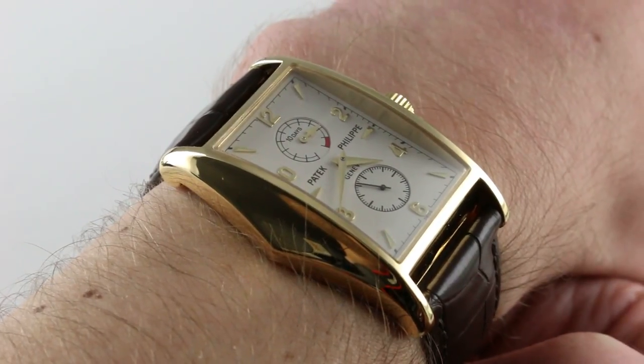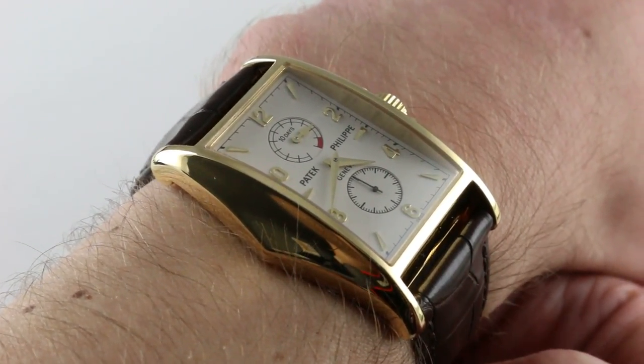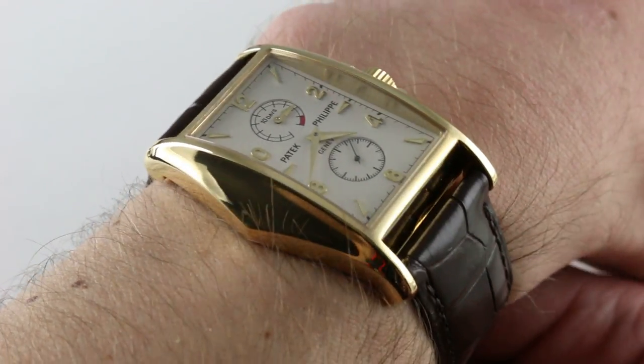Sometimes described as a member of the gondolo family, the watch is effectively a tribute to the mid-1950s reference 2554, also known as the Manta. In yellow gold, it does recapitulate the iconic lines of that rarely produced reference.